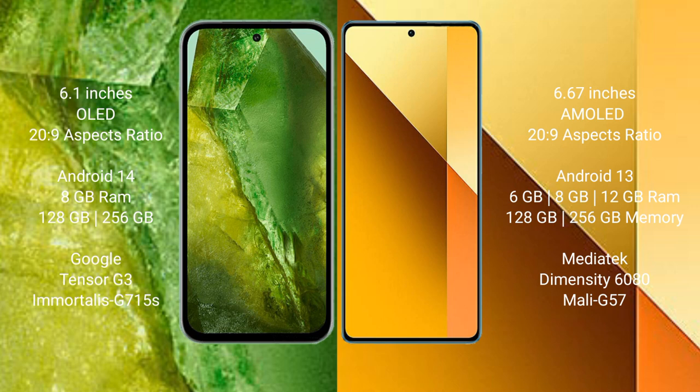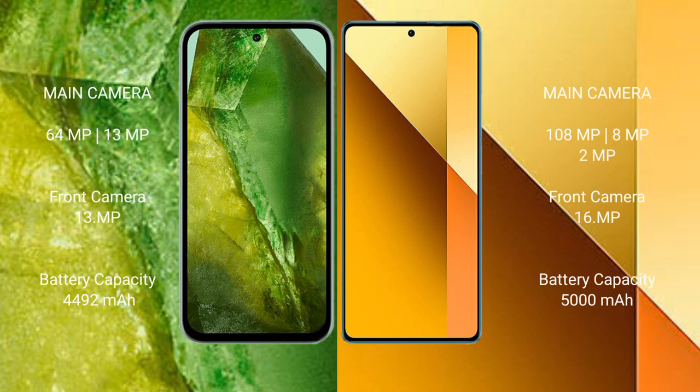The Google Pixel 8a comes with 8GB RAM and 128GB or 256GB internal storage, powered by the Tensor G3 processor with an Adreno 740 GPU. The Redmi Note 13 comes with 6GB, 8GB, or 12GB RAM and 128GB or 256GB internal storage, powered by the Dimensity 6080 processor with a Mali-G57 GPU.